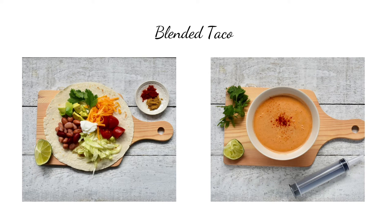An example of the plate proportion method is a taco — we've got protein from the beans and the cheese, carbohydrate from the tortilla, and fat from the sour cream and the avocado. We're hitting all the necessary food groups, and we can just blend that up and know we've got a balanced meal.